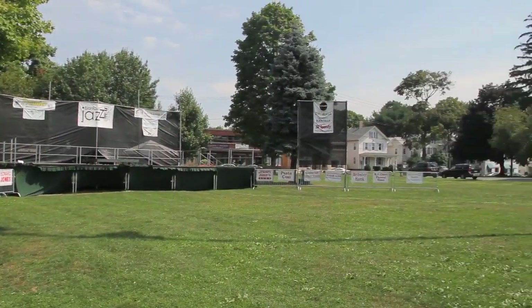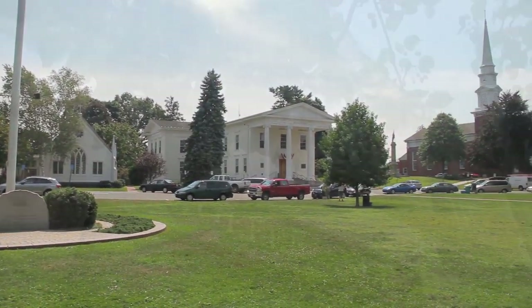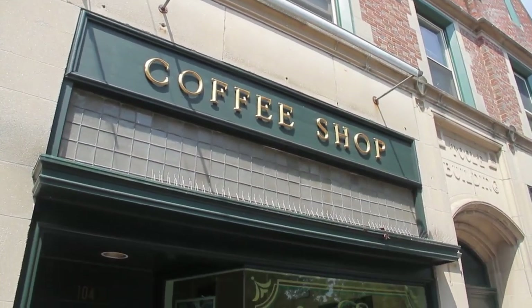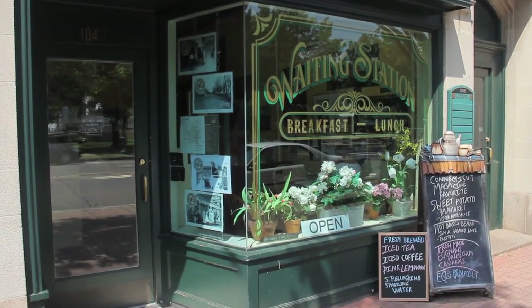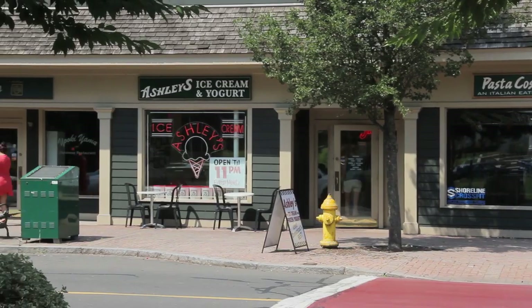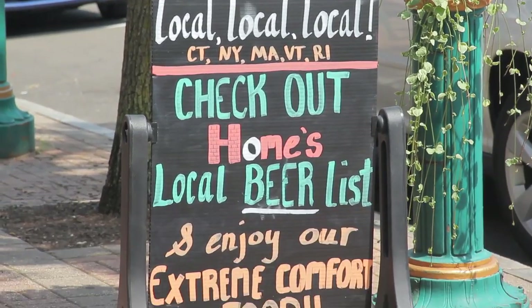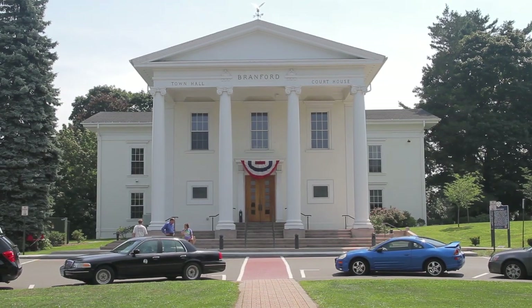Right now we're in the center of Brantford. What's cool about here is that you have the town green right in front of town hall, you have all these coffee shops and breakfast and lunch places on the other side, and then you have free Wi-Fi access. During lunch breaks everybody comes out here, they eat their lunch, they have their iPads and laptops and they get to use the internet access for free.